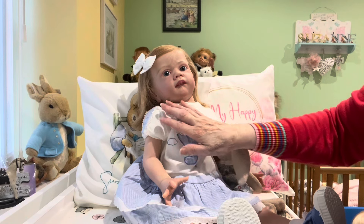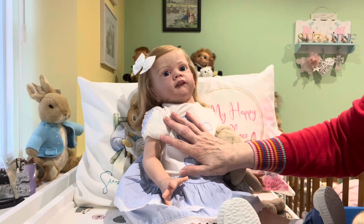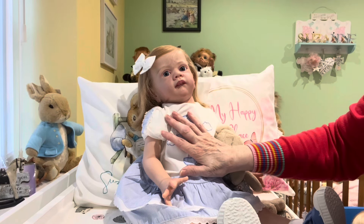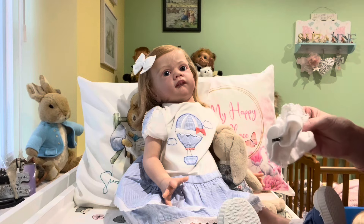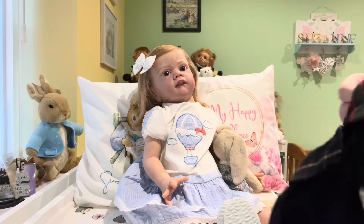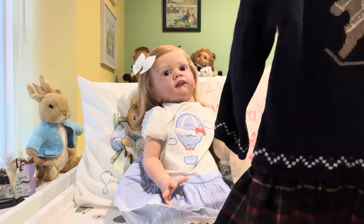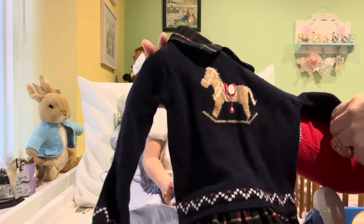Hi everyone, I hope you're all okay today, and if you're not feeling well I hope you feel better very soon. I've got my sweet Ginny with me today — she is the Frida sculpt by Carilla Wedrich — and I just love this little girl. I'm going to change her into something a bit warmer today.